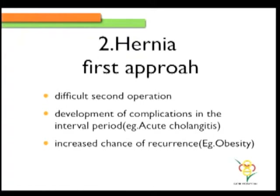Or probably handling the hernia first. But after you have done the hernia, especially with the intraperitoneal onlay mesh, the second surgery is not going to be easy. And what are we going to do if the patient develops a complication in the interval period, like an acute cholangitis or acute cholecystitis? Are we going to remove the mesh? And there's an increasing chance of recurrence in the waiting period because obesity is a predisposing factor which we have not yet handled.